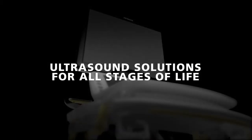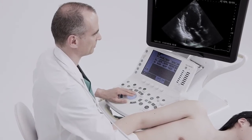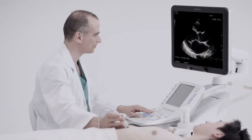Hitachi Aloka Medical offers reliable ultrasound imaging solutions for all stages of life. Arieta 70 is equipped with multiple functions dedicated to each diagnostic field, supporting more accurate and efficient diagnoses.